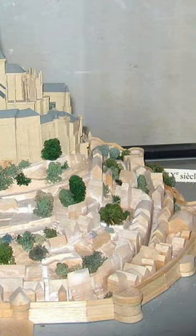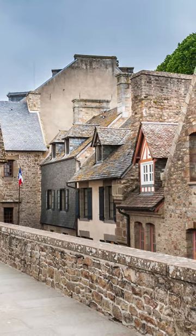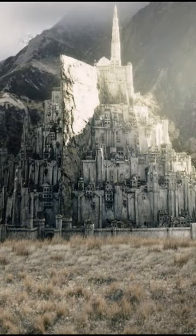At its peak, Mont Saint-Michel sustained a population of 1,200 people. And if it looks like a castle plucked out of a fantasy setting, you'd be right — it served as the primary influence for the city of Minas Tirith in Peter Jackson's Lord of the Rings films.